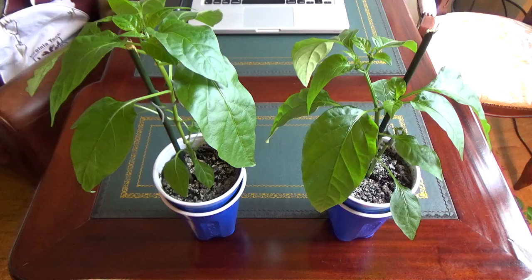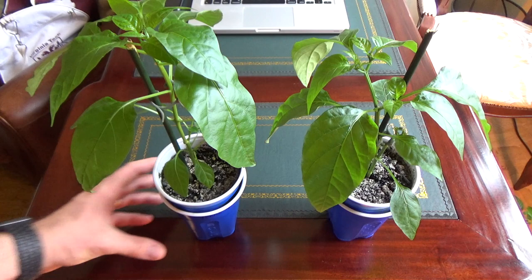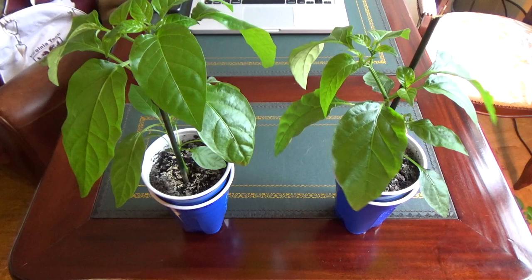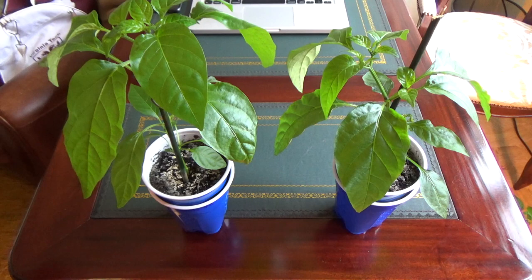By far the tallest plants that I have growing right now are my cayenne pepper plants. I pruned these using the fim method and they're still just growing so tall. That's because they're part of the annuum species as some people like to refer to it. These took 10 days to germinate and I transplanted them into the solo cups on February 10th.